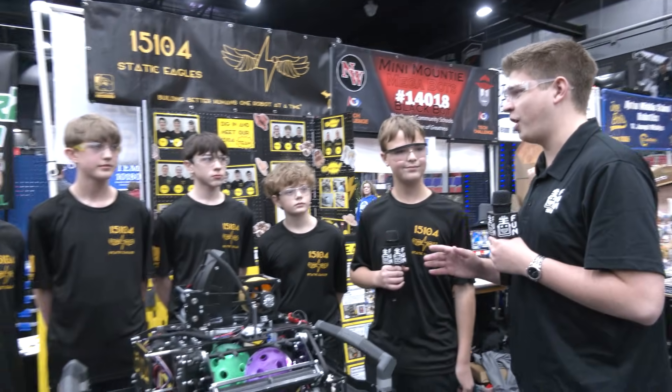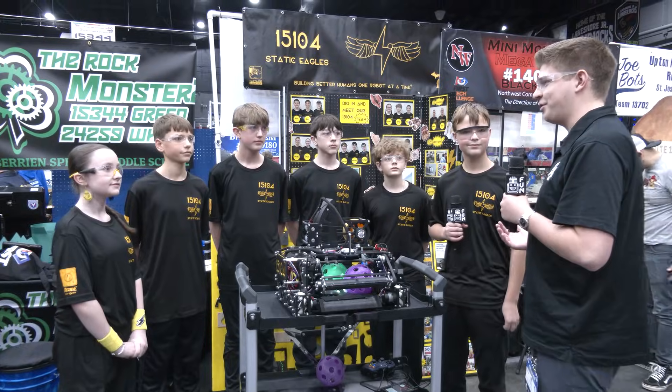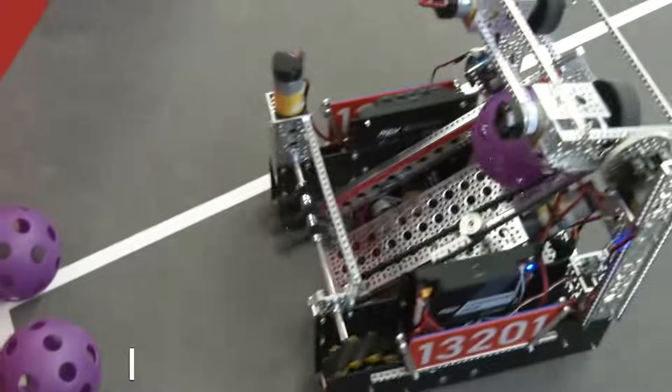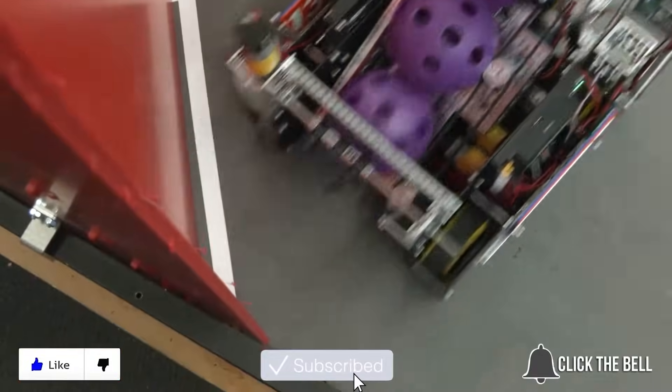Static Eagles, thank you so much for taking the time to talk with us today — really an incredible robot. Can't wait to see you perform here at the state championship and hopefully at the world championship as well. Thank you all for watching. My name is James from the Fun Robotics Network, signing out. Don't forget to like, subscribe, and click the bell to stay up to date on future Fun videos.